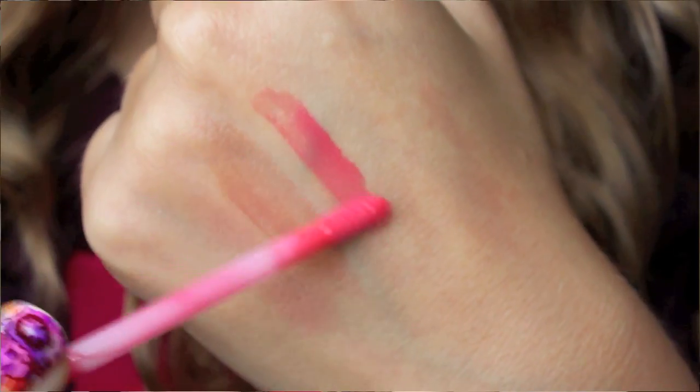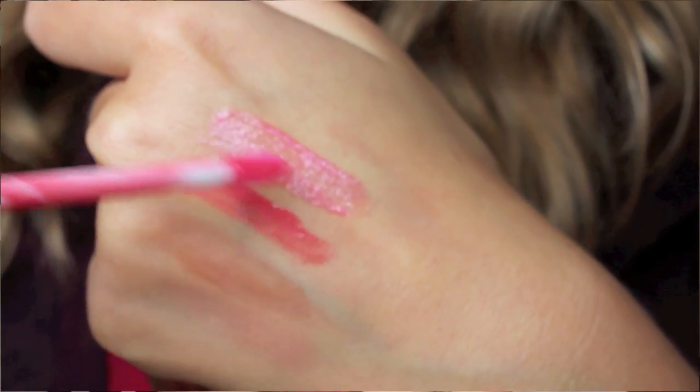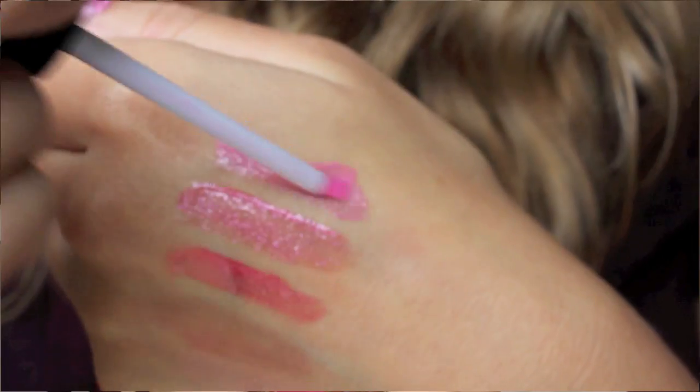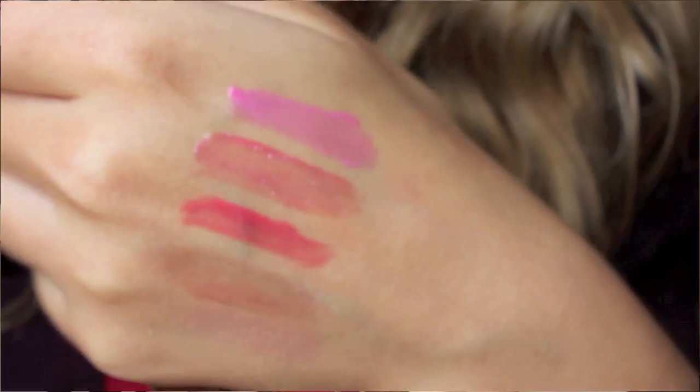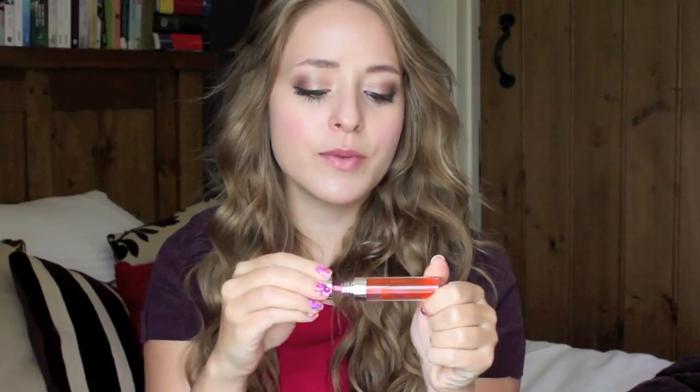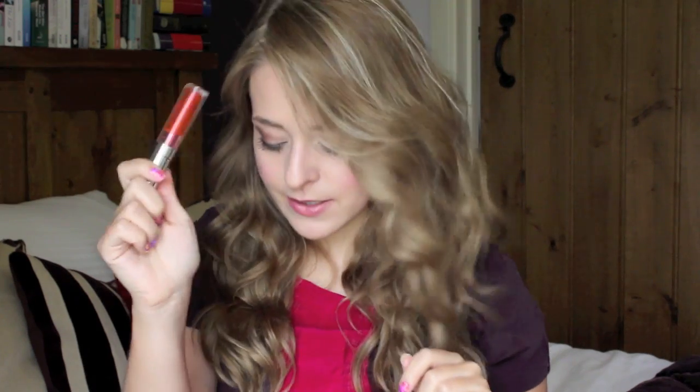Then I have my MAC Cream Sheen Glass in Star Quality from the Real Sexy Collection — a gorgeous pinky coral. Then I have a Chanel Glossimer in 168, which is absolutely gorgeous, sparkly pink. And then I have another pink lip gloss because you can never have too many pink lip glosses — this is NARS Coeur Sucré, a gorgeous bubblegum pink. Then I have my By Terry Aqualip Tint in Dancefloor Flirt. This is a stain, but it's an absolutely amazing stain — amazing formulation.